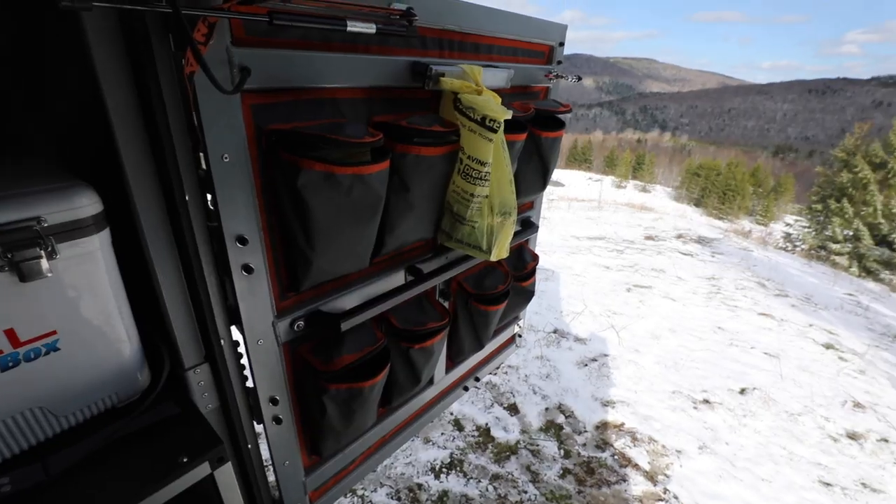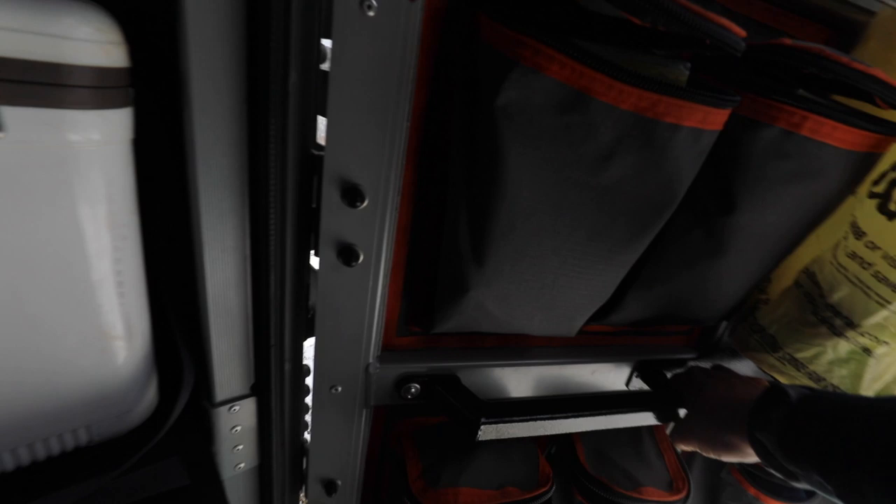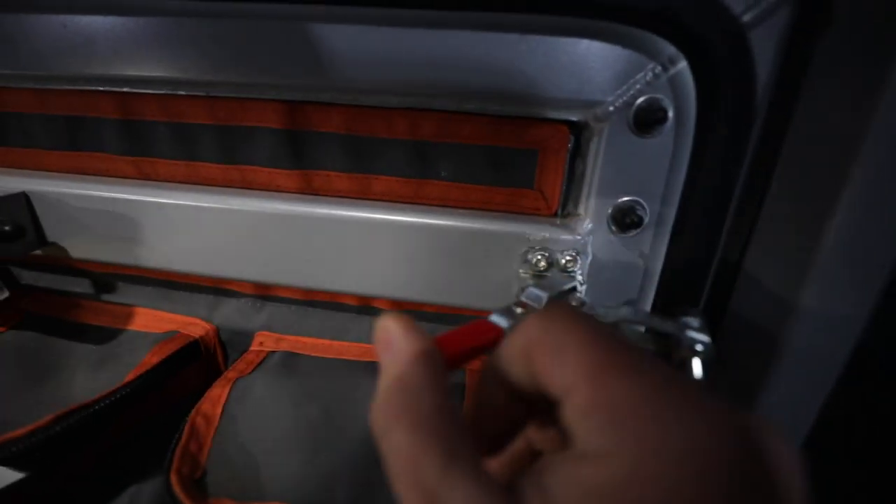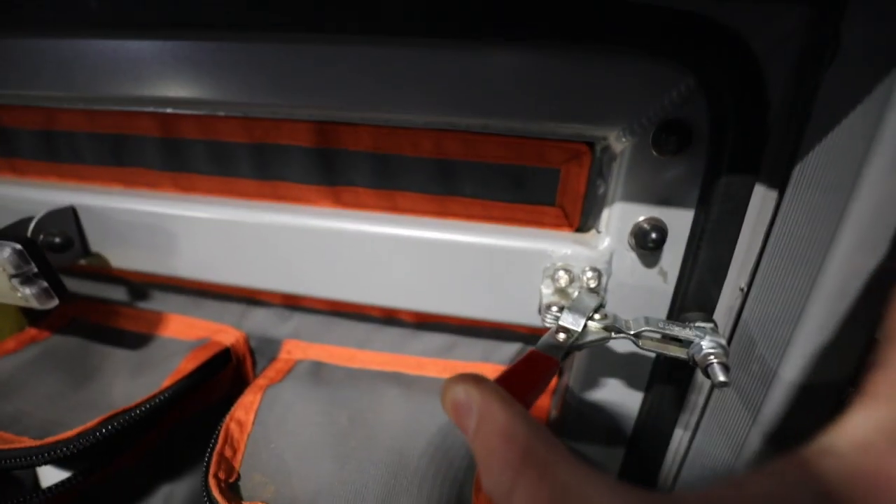I'm going to close the door and close the latch. We are inside an Alucab canopy camper in West Virginia, somewhere around Barton Knob. It's 25 degrees outside, 20 mile an hour winds, and there's about three inches of snow on the ground. We'll show you that in just a minute.